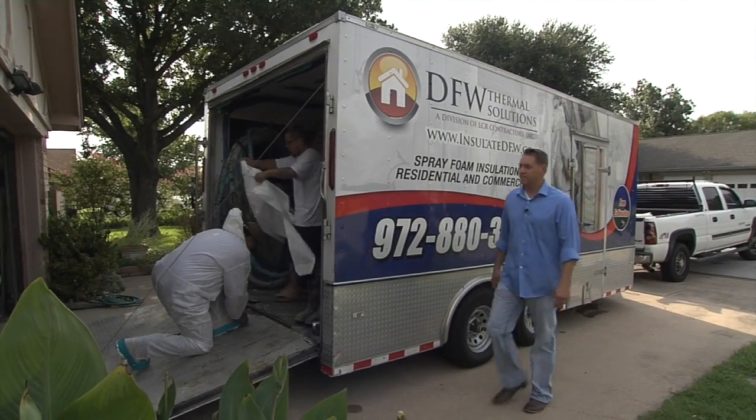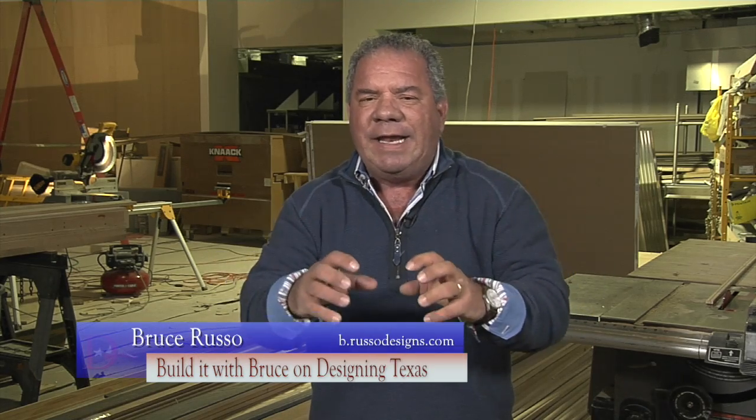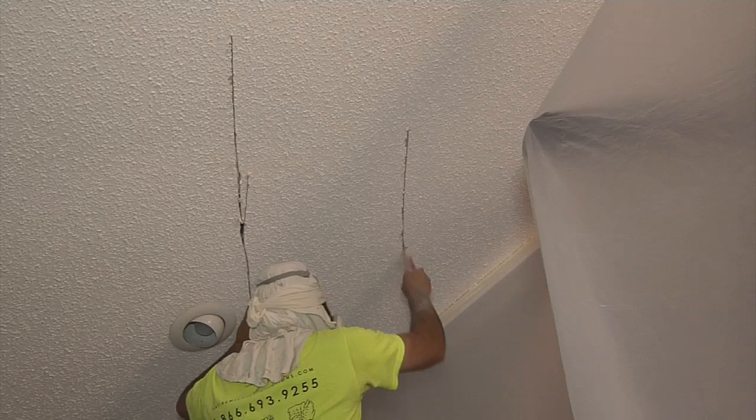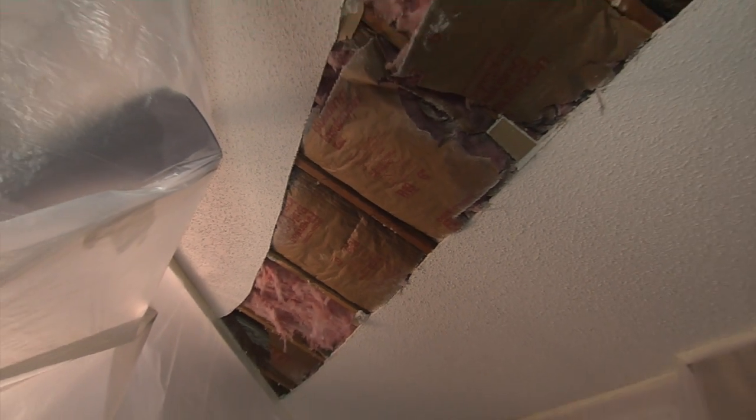If you recall, in the second step of the encapsulation process, DFW Thermal could not gain access to a portion of the attic area, so we had to come inside and remove a section of sheetrock from the ceiling.